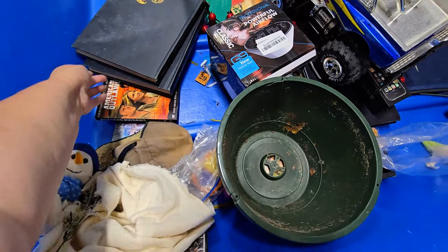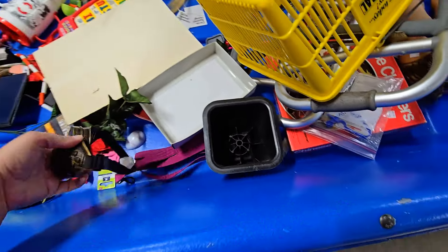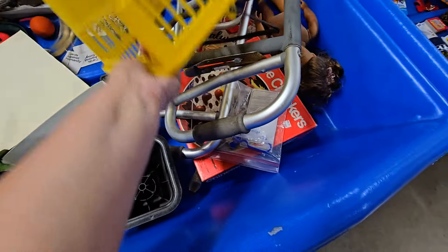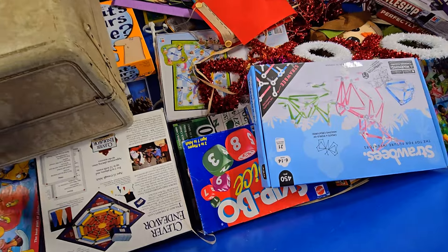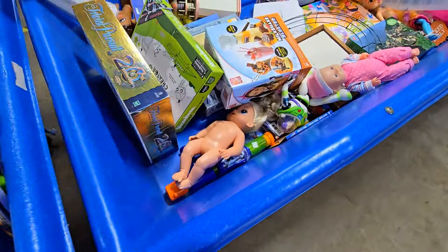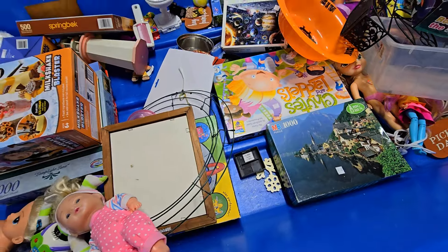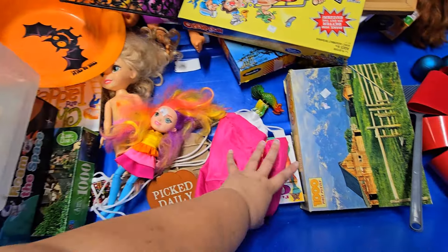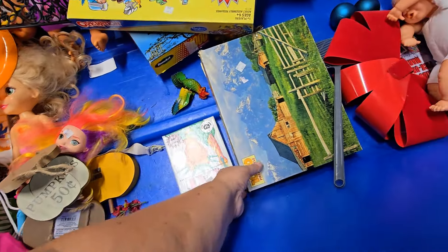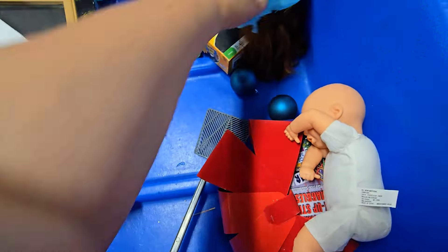It's a whole bunch of totes, but none of them really have lids. Some cosplay goggles. Pretty scarce — this is normally what they look like, though. I mean, I don't come a lot, so I can't say normal. Normal for when I'm here. I can't really speak on what they have. I don't normally find anything really too much, so I don't tend to usually come back.